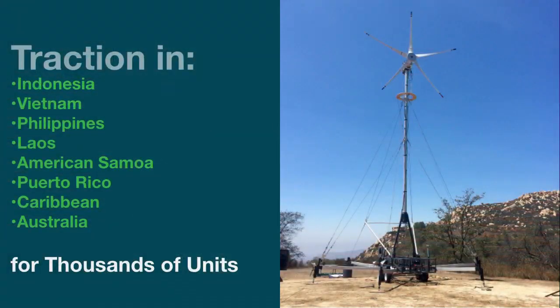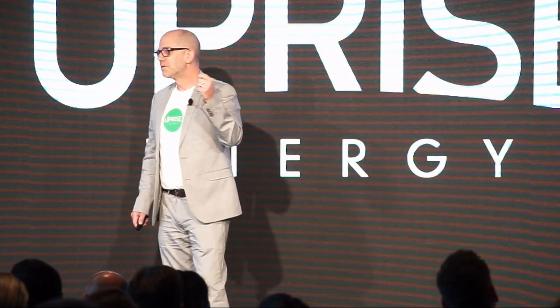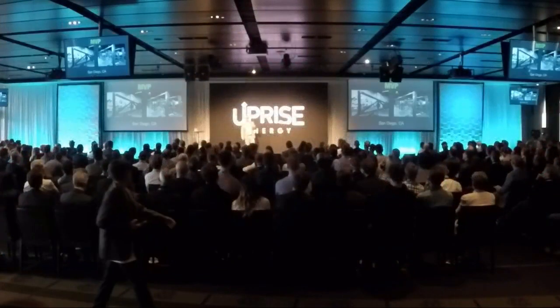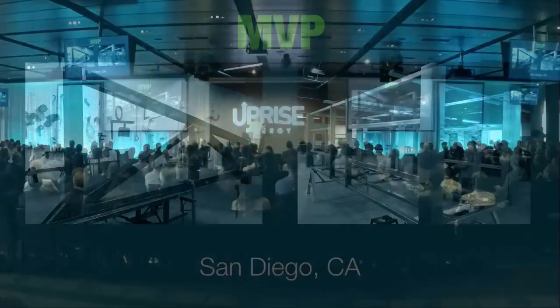We have built a prototype that has allowed us to gain traction in a number of regions around the world. We will be going to market with distribution partners and selling in volume to commercial customers. When you set out to change the world, it takes an amazing team, and we have just that. This team is in San Diego building the MVP as we speak.